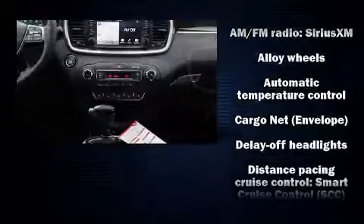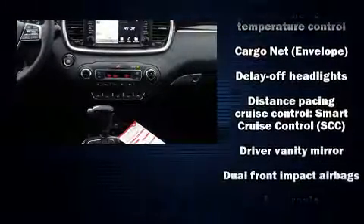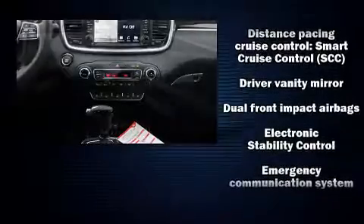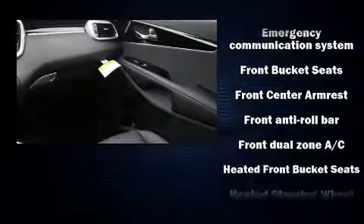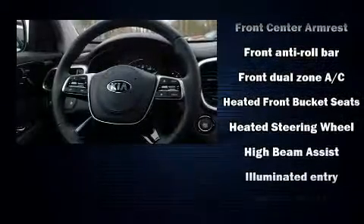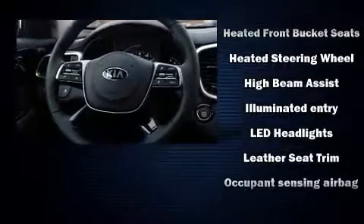Turn signal indicator mirrors, a power rear cargo door, and the power moonroof opens up the cabin to the natural environment. Features such as automatic climate control and leather upholstery prove that economical transportation does not need to be sparsely equipped.